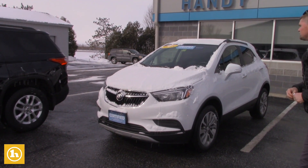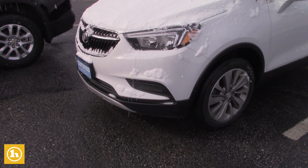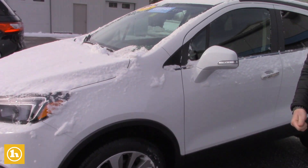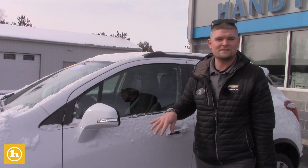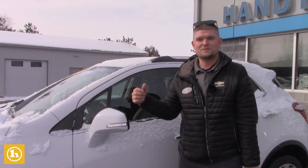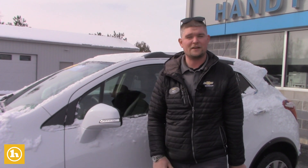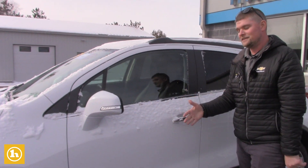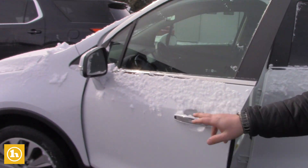This is the 2018 Buick Encore Preferred. It is certified, which gives you an extra 12,000 miles of bumper-to-bumper warranty. These Buicks come with a four-year, 48,000-mile bumper-to-bumper, so you would get up to 60,000 miles of bumper-to-bumper with the certification, and you get the 72-month, 100,000-mile powertrain warranty to go with that.